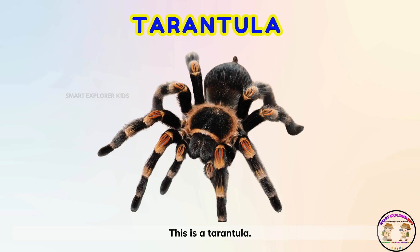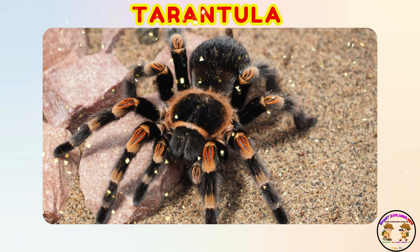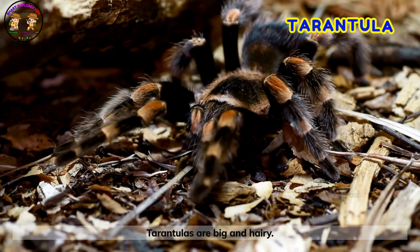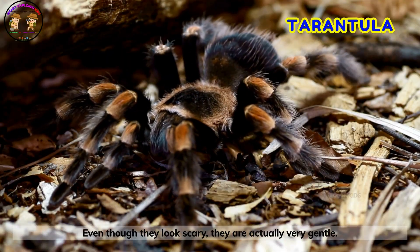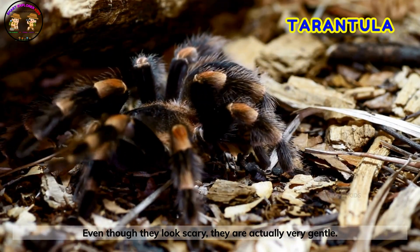This is a tarantula! Tarantulas are big and hairy. Even though they look scary, they are actually very gentle.